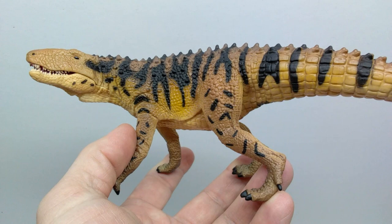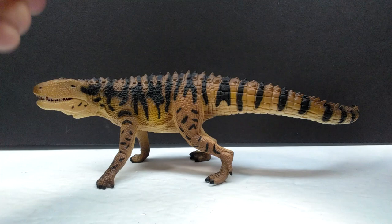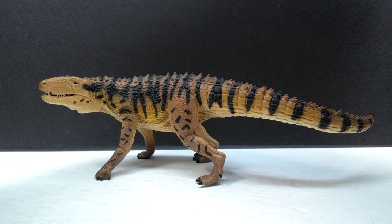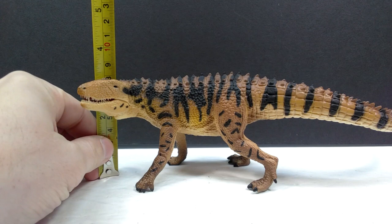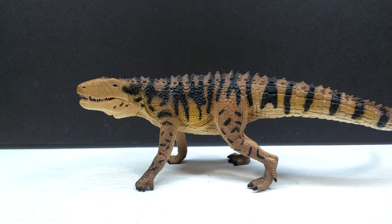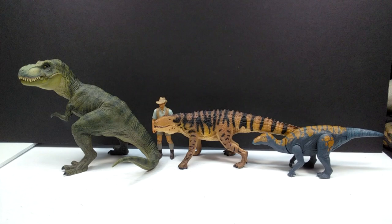This Smilosuchus figure, on top of it being awesome that we even have one, is an incredible version of the species and I cannot stress how excited I am to have one in my collection. For size, the length is about 10 and a half inches, or around 26 and a half centimeters. For height, the head comes in at just over three inches or about eight centimeters, and the back is pretty much the same — the head and back are at a very similar height.